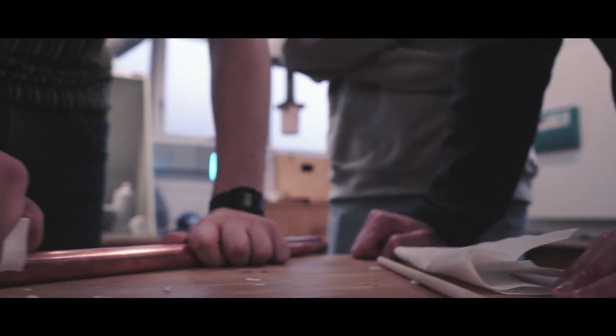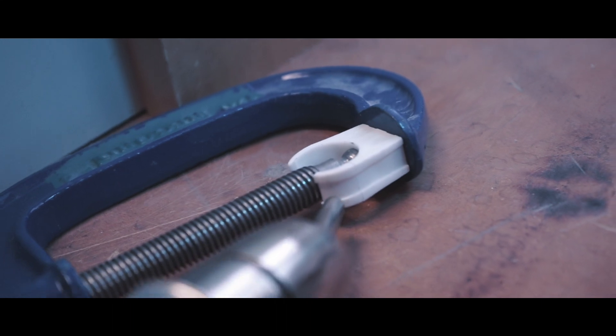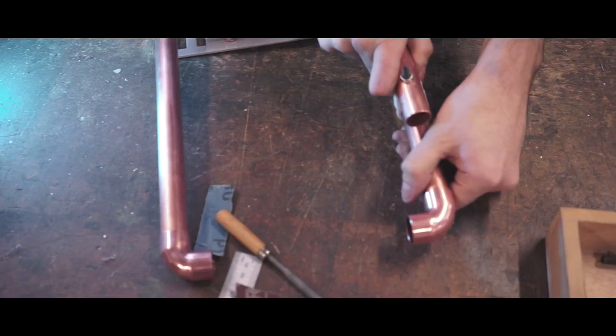The pipe clips we used to attach our design to Ben's chair were originally very rigid and difficult to remove. But after heat forming them, they were easier to handle whilst remaining strong and secure.